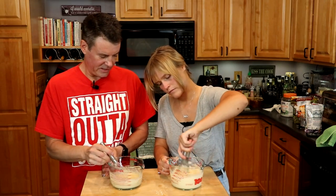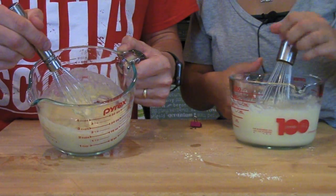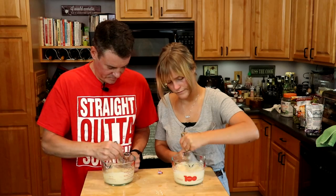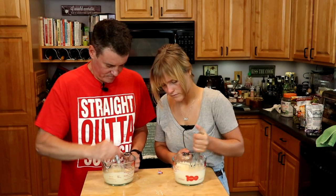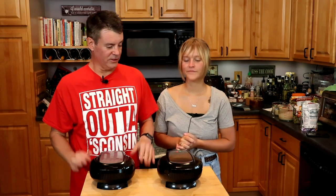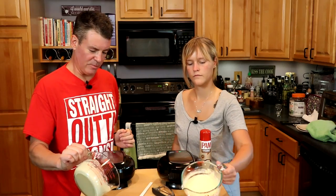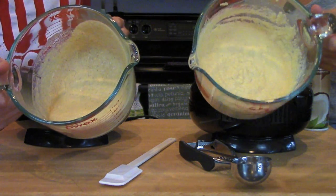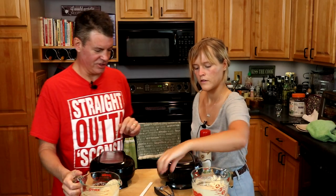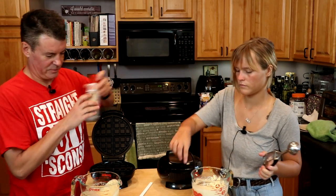I notice mine has got some little specks in it, it's almost like banana bread looking. Now we just wait for the waffle makers to heat up and we'll make some waffles. Your paleo batter is quite a bit thicker than mine — definitely. You're going to be using a disher, and I'm going to use just a spatula.